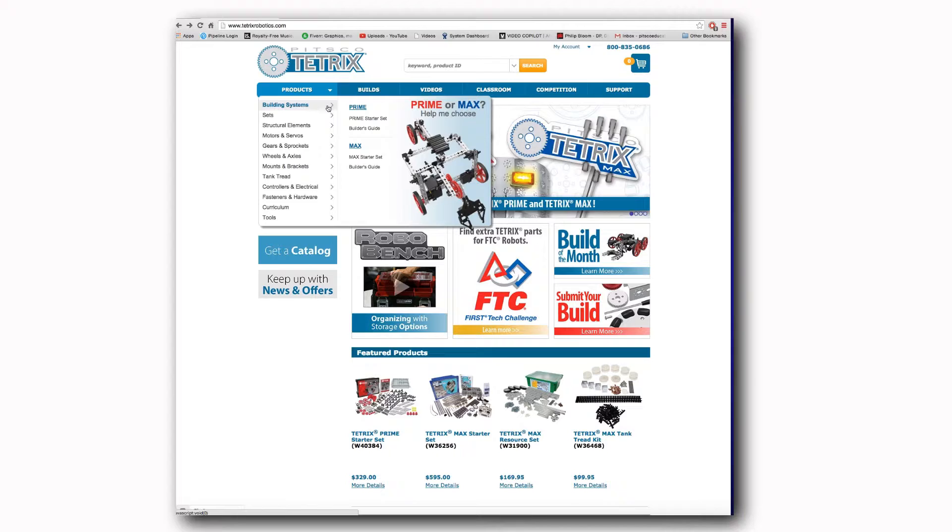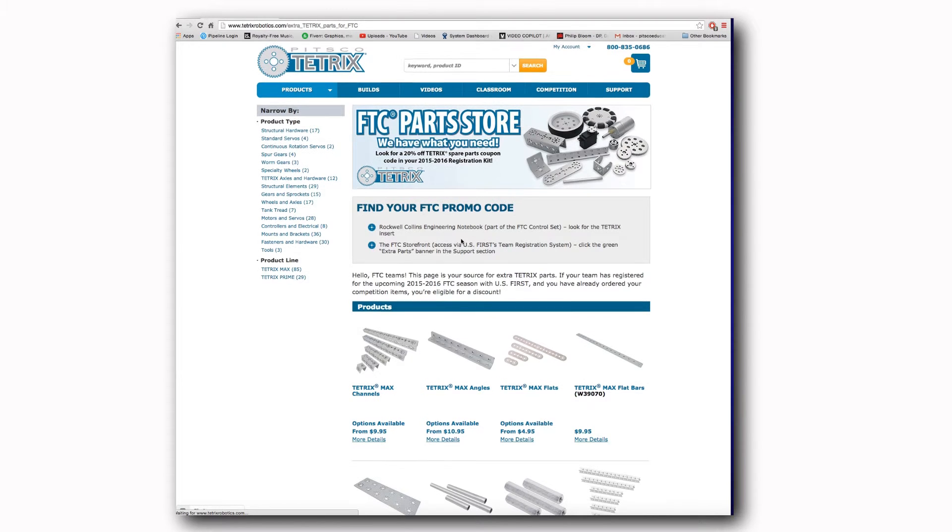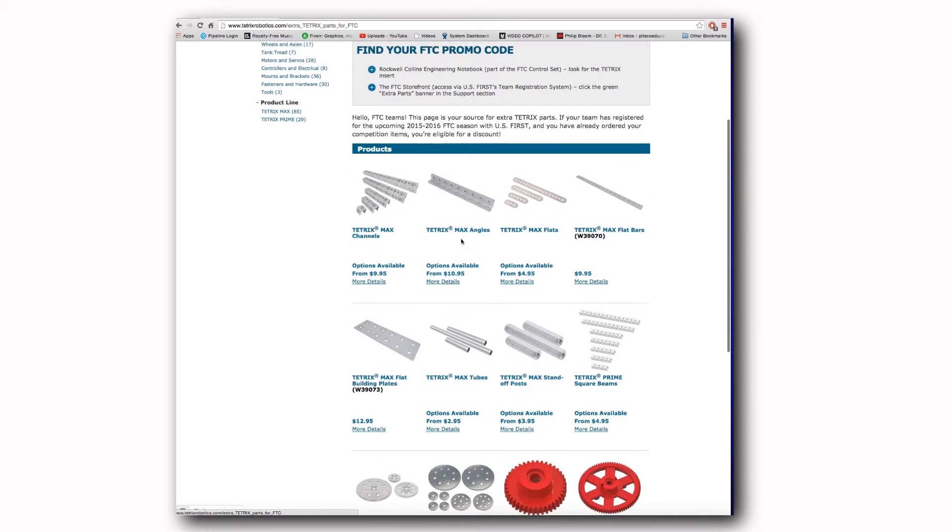So it's impossible for us to create the perfect kit for everybody. For those people that want extra pieces, you're encouraged to go online. Right at the homepage, there's an FTC widget that's right there that you can look at for spare parts.